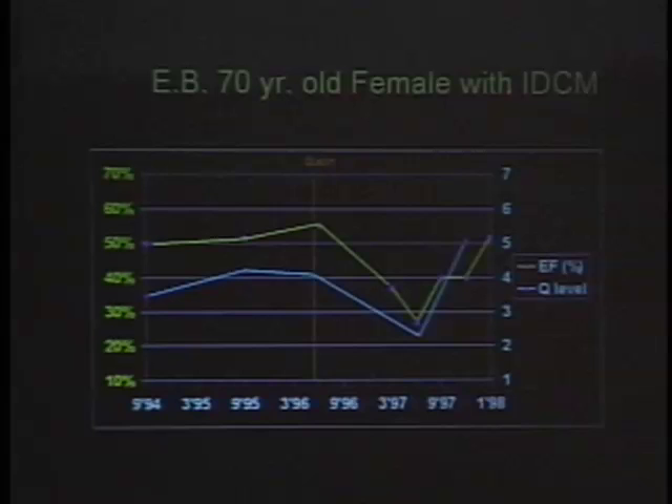Here's a typical example: a stable patient with idiopathic dilated cardiomyopathy. The yellow line is ejection fraction at about 50% — not normal but pretty good. The Q level (blue line) is over 3.5, actually over 4. Then this little line in the middle is when someone — not me — started her on a statin. Everything goes down: ejection fraction drops all the way to 27%, Q level drops. Of course, we stopped the statin and she recovered.